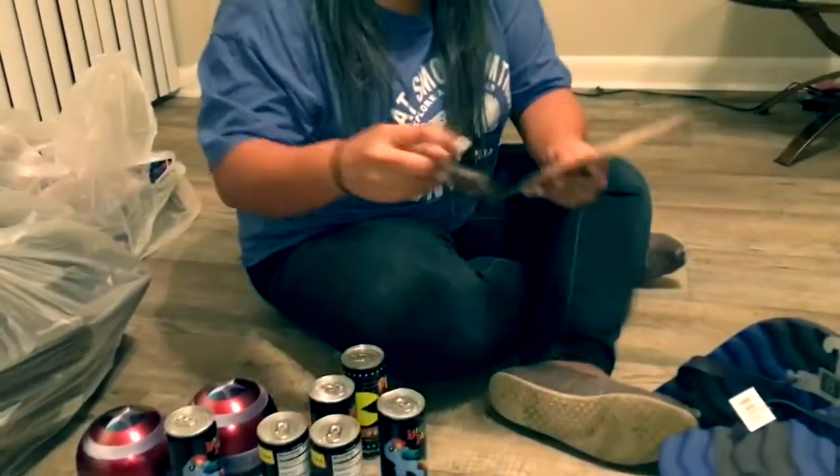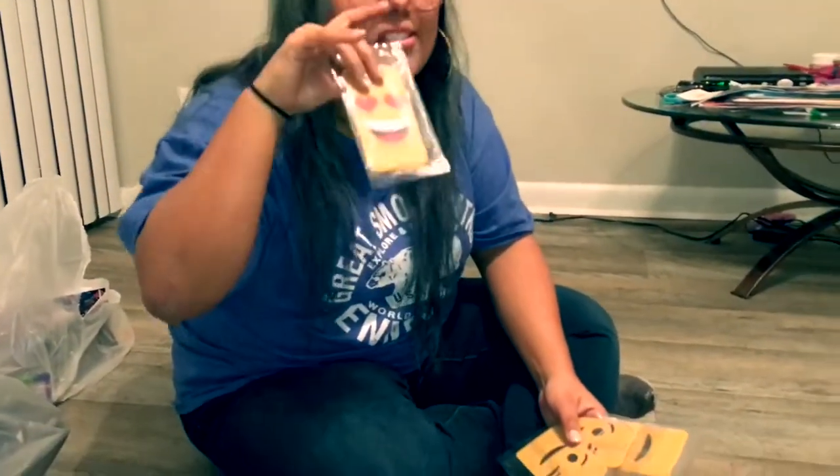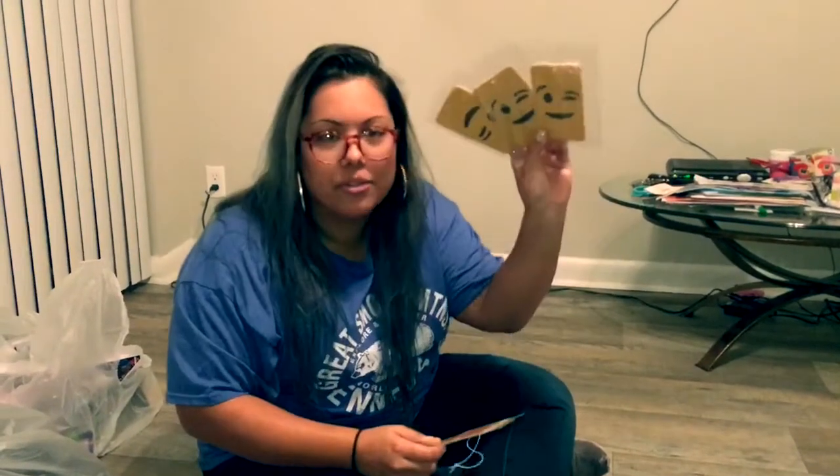These are emoji car air fresheners — got one with the little heart eyes and then the other one's a winky face. They smell kind of funny, a little fruity. I don't know about them, but I'm cheap so I'll take the free car fresheners and put them in my car.